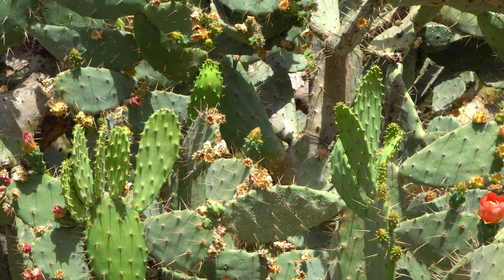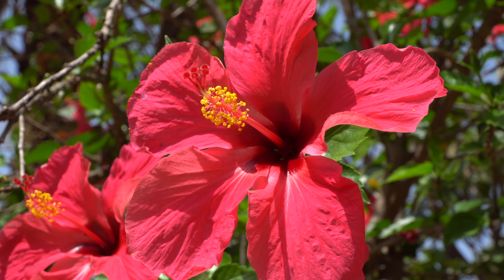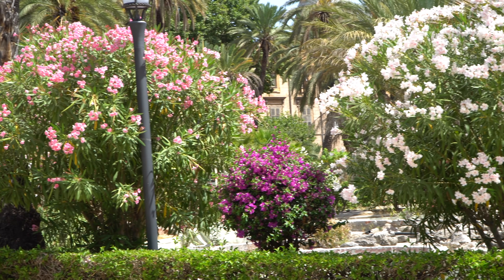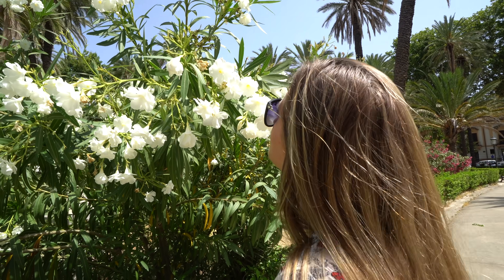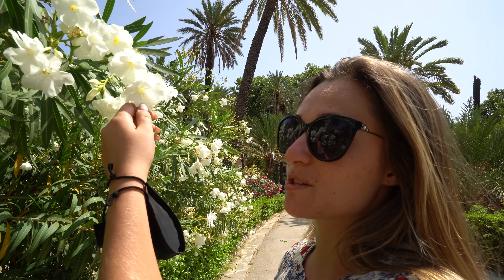The vegetation here is super cool. There's all kinds of different plants, cactuses, palms, and it's all intertwined within these old historic buildings. It just creates such an amazingly picturesque atmosphere. It smells like coconuts almost — really nice, sweet coconuts. This is such a beautiful park.